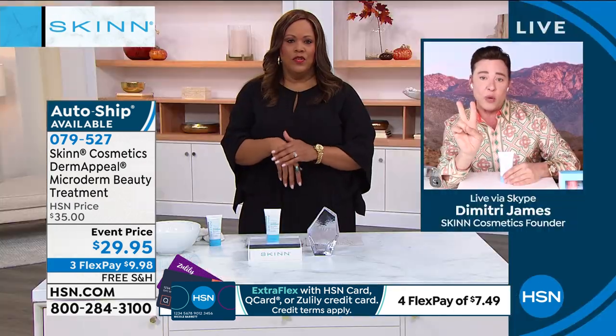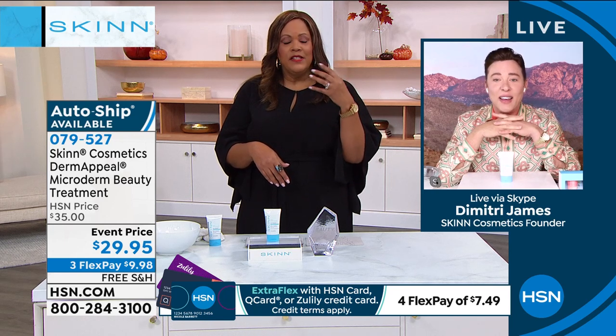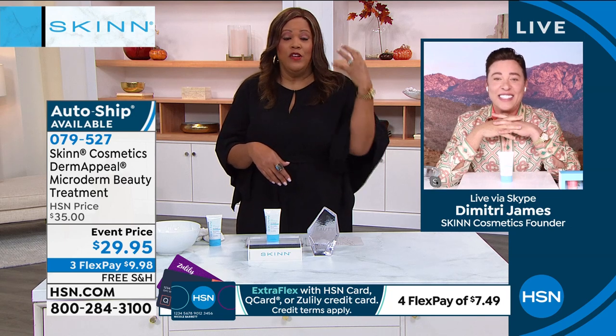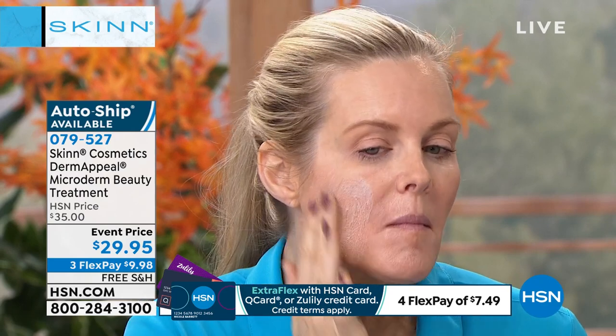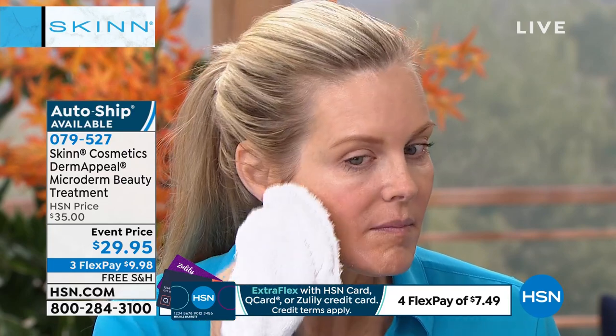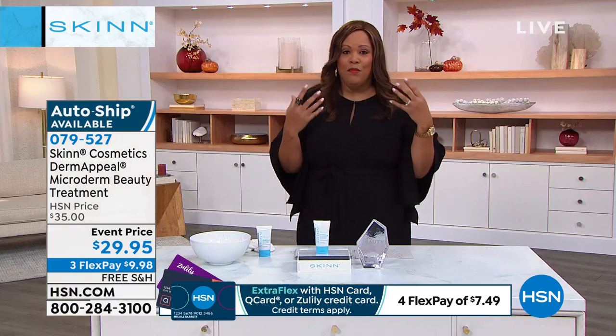Debbie says she does it twice a week and loves the peppermint scent — it's refreshing and you feel it working. She's sensitive and admits she pressed too hard the first time. The technique is just a light, gentle, circular movement. She left it on for about two minutes and after the first time felt it changed her texture. Her biggest skin problem was dry, dull skin — especially after age 50. This took away the dullness and gave brightness. Dimitri confirms: it brightens and changes the texture, and continued use means it continues to improve.